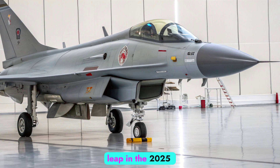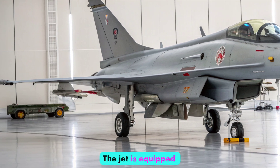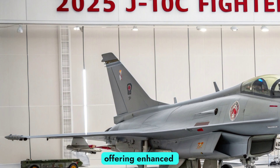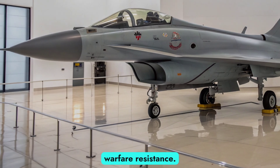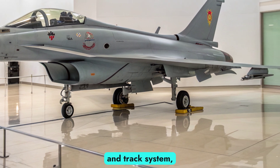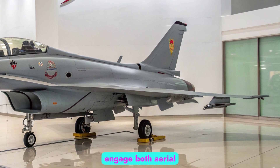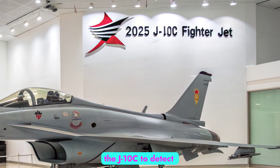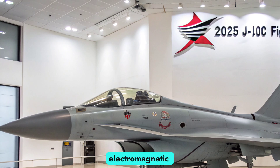The most significant leap in the 2025 J-10C lies in its avionics. The jet is equipped with a state-of-the-art AESA radar system, offering enhanced target acquisition range, multi-target tracking, and electronic warfare resistance. Coupled with an advanced electronic countermeasure suite and infrared search and track system, the aircraft can engage both aerial and ground targets with remarkable precision. These upgrades allow the J-10C to detect stealth aircraft and operate effectively in a contested electromagnetic environment.